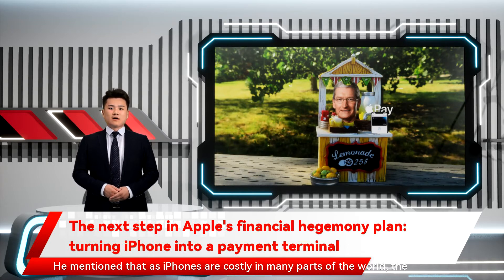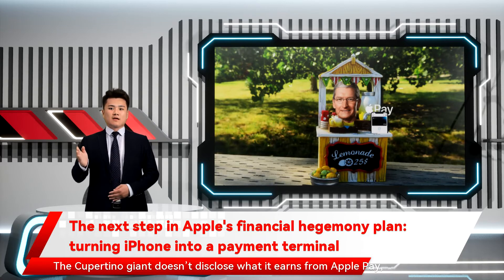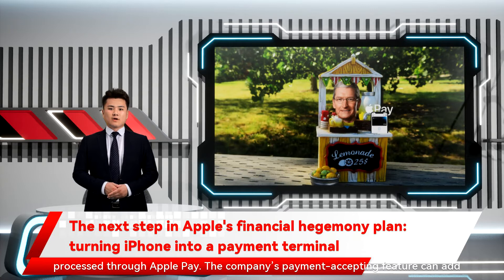He mentioned that iPhones are costly in many parts of the world, so the company should also focus on having backward compatibility for cheaper and older devices. The Cupertino giant doesn't disclose what it earns from Apple Pay, but reports indicate it takes a 0.15% commission on transactions processed through Apple Pay. The company's payment-accepting feature can add a significant revenue stream.